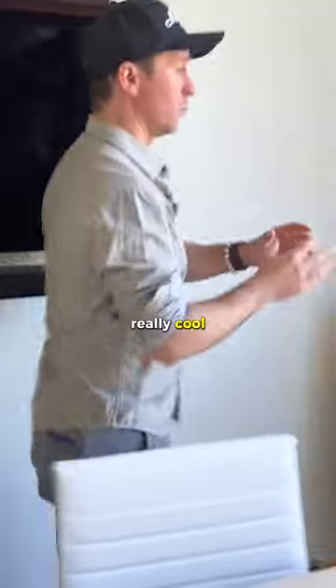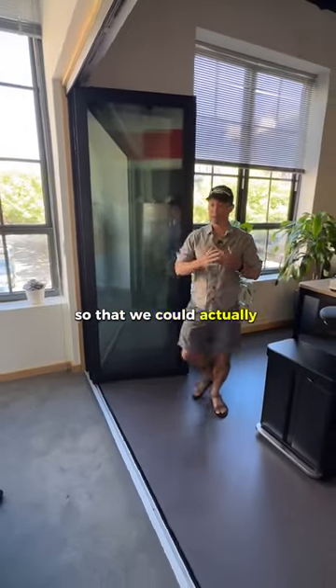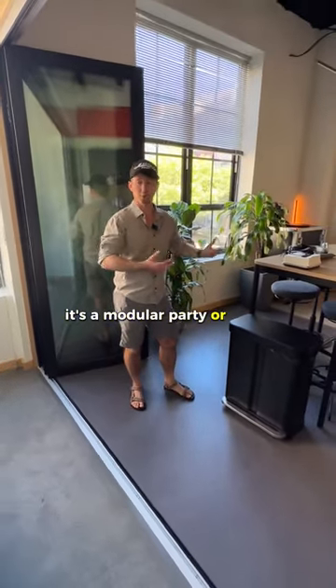We also have these really cool sliding glass doors that I put in when we were building this out, so that we could actually have more of a functioning open space whenever we want, or close it for privacy. So it's kind of a modular party or work spot.